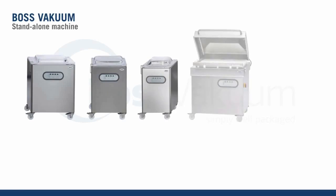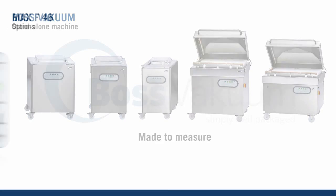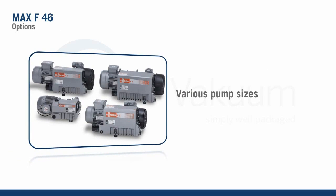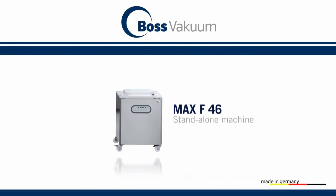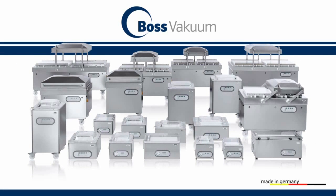BOSS offers numerous additional options and equipment variations: soft ventilation, taper-sunk key for packaging liquids, different pump sizes and construction using ESD. Other special preparations are bespoke made for the most varied areas of application.